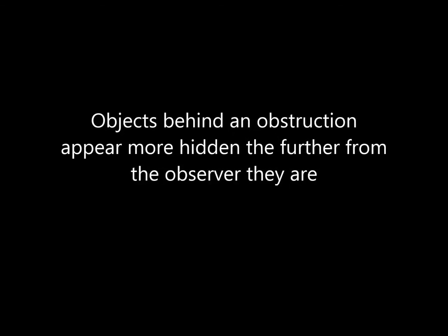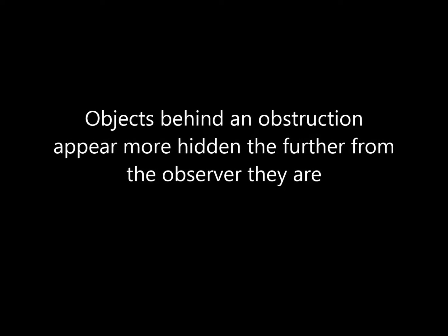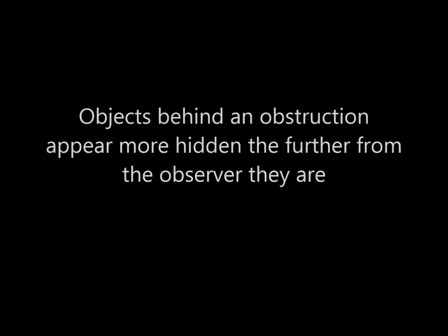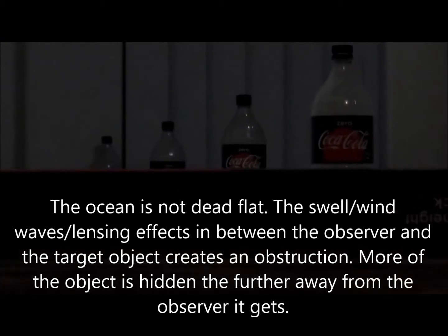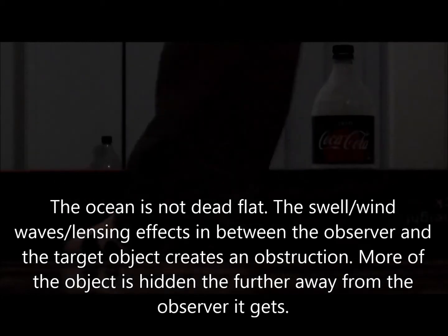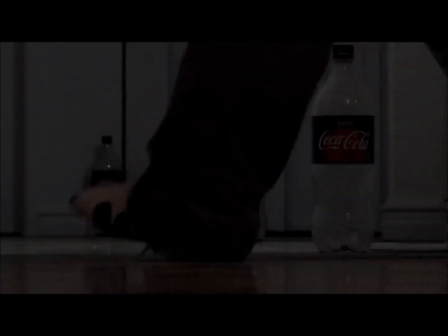Objects behind an obstruction appear more hidden the further from the observer they are. The ocean is not dead flat — the swell, wind waves, and lensing effects in between the observer and the target object create an obstruction. More of the object is hidden the further away from the observer it gets.